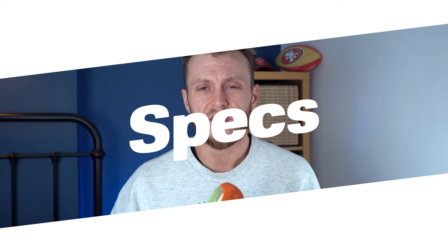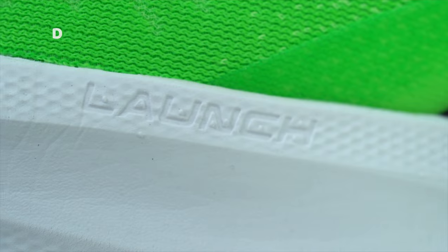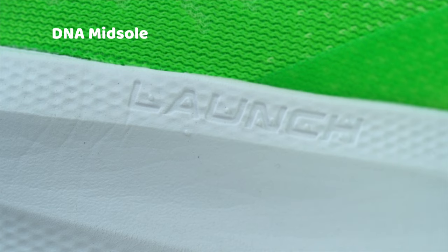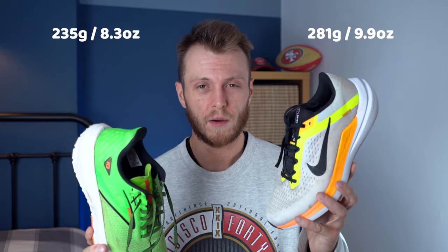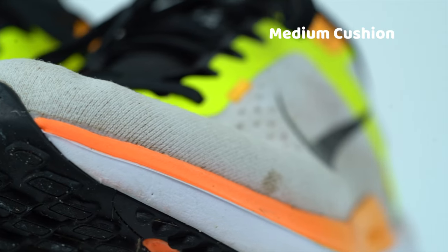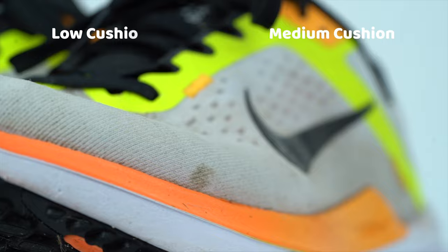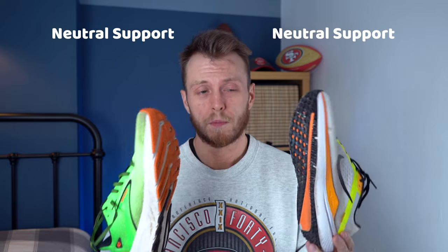Let's get into the specs. They both have a 10mm drop. The Launch has the DNA midsole and the Windflow has Nike Air cushioning. The Launch is the lighter shoe at 235 grams, but the Windflow is quite heavy coming in at 281 grams. The Windflow is a medium cushion shoe whereas the Launch is ranked on the lower end of Brooks' cushioning scale. Both shoes are neutral support.